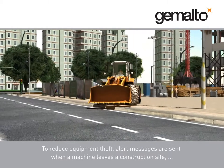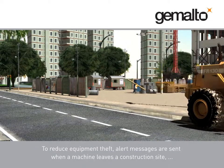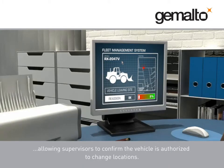To reduce equipment theft, alert messages are sent when a machine leaves a construction site, allowing supervisors to confirm the vehicle is authorized to change locations.